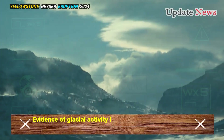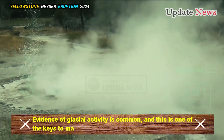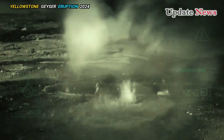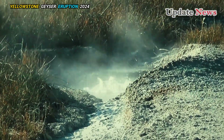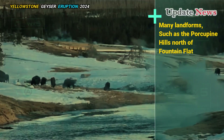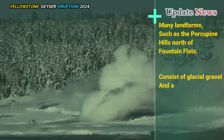Evidence of glacial activity is common, and this is one of the keys to making geysers possible. Glacier deposits underlie geyser basins and provide storage for water used in eruptions. Many landforms, such as the Porcupine Hills north of Fountain Flats, consist of glacial gravel and are a reminder that 13,000 years ago this area was buried under ice.